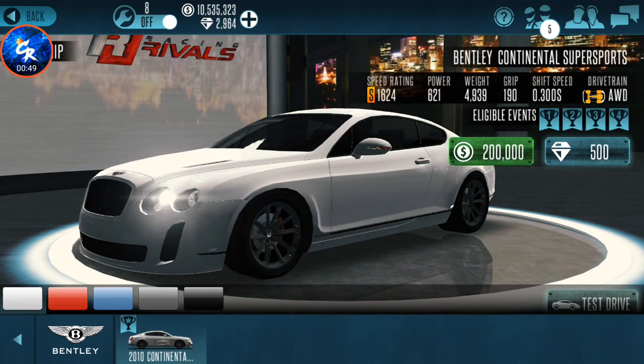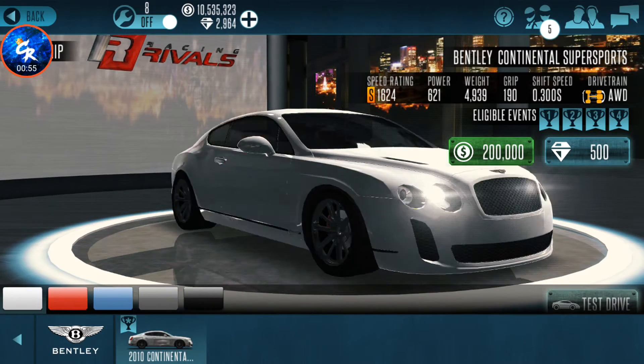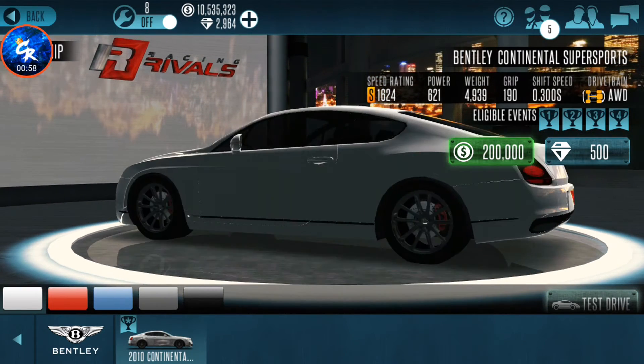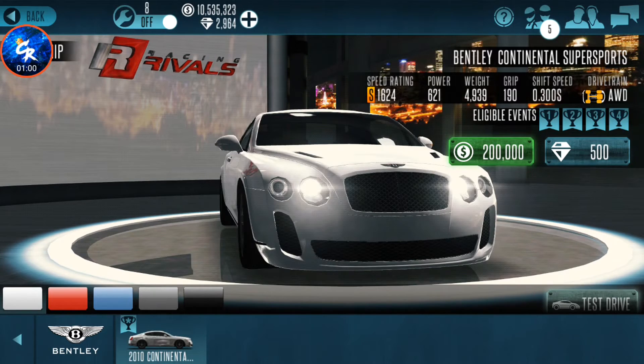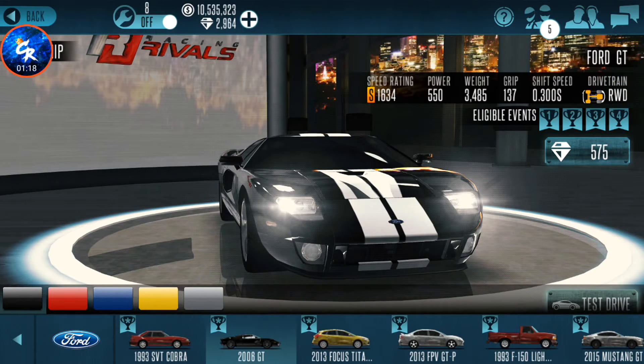For number 9 we're going to go with the Bentley Continental Super Sports. This car is an S-class vehicle, super slow. It's classy — you know, James Bond type car, mafia type car — but nobody ever has these. I've never seen people drive these in any lobby. It's super slow. They could definitely give it a buff or make it a little bit faster. That's number 9.